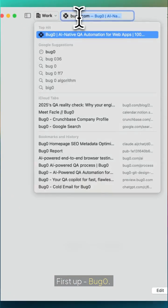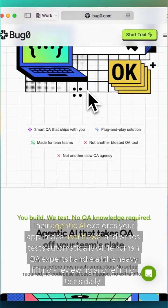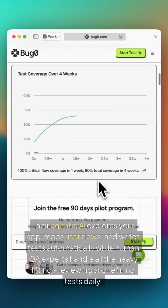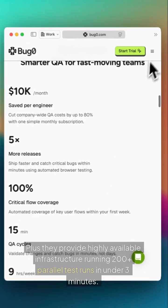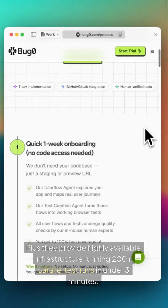First up, BugZero. This is a full-service QA solution that runs itself. Their agentic AI explores your app, maps user flows, and writes tests automatically, while human QA experts handle all the heavy lifting, reviewing and refining tests daily. Plus, they provide highly available infrastructure running 200-plus parallel test runs in under 3 minutes.